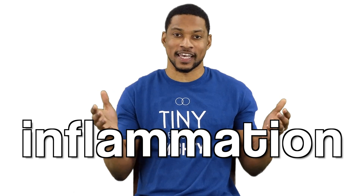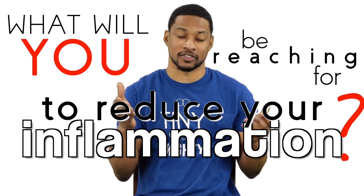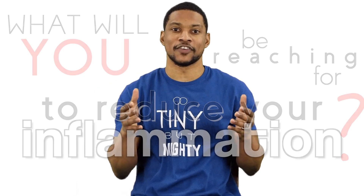So with all that being said, what will you be reaching for to reduce your excessive inflammation? I know what I'm reaching for. Thank you for watching this video and please be sure to subscribe and share, because who doesn't want to reduce the inflammation. And that was your inflammation-suppressing dose of H2 in two minutes.